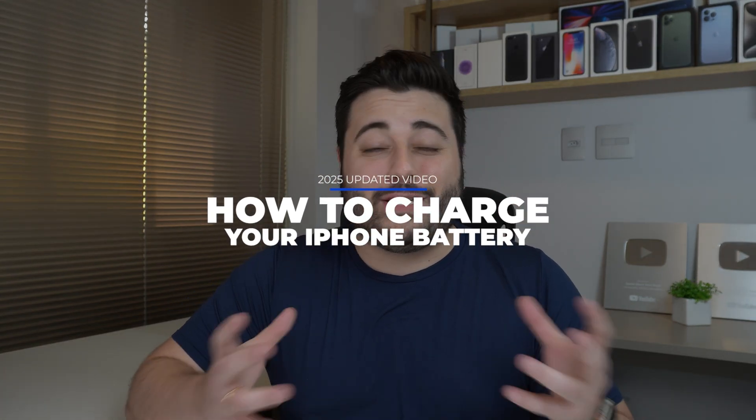How is it going everybody? You're watching The Nabal Tech and it's time for my 2025 updated video on how you should charge your iPhone. Even though this may seem extremely obvious — just get your iPhone and plug it in — there are so many best practices, so many things you should do and shouldn't do. Let's make your iPhone battery healthy. Let's begin.